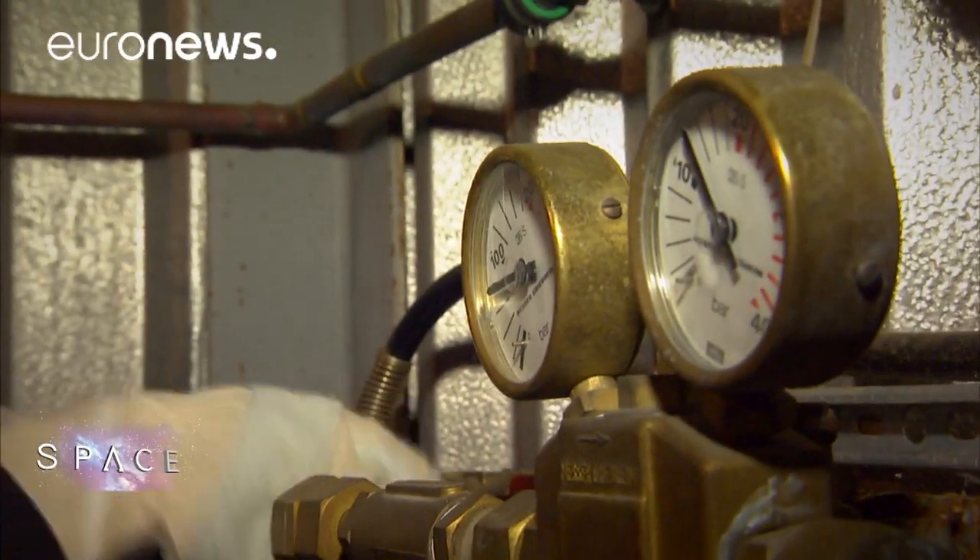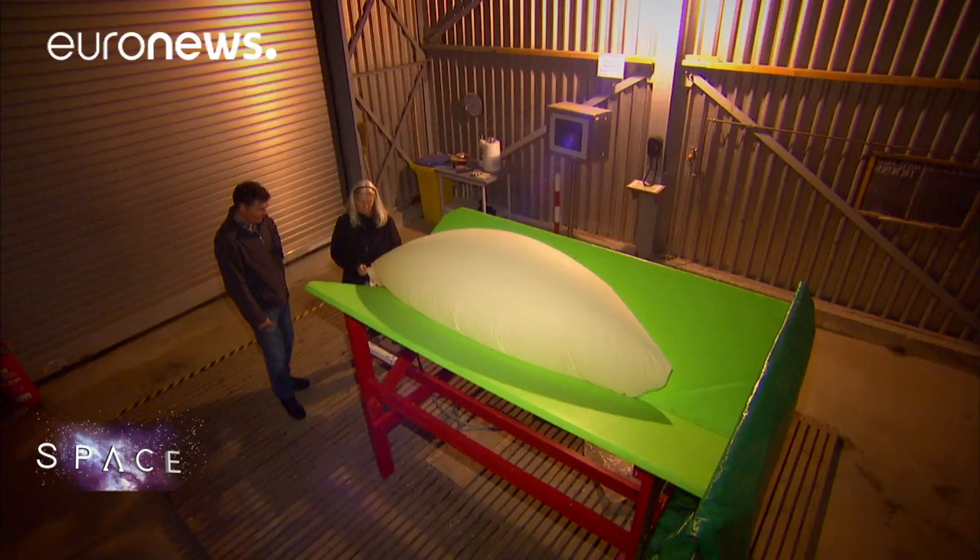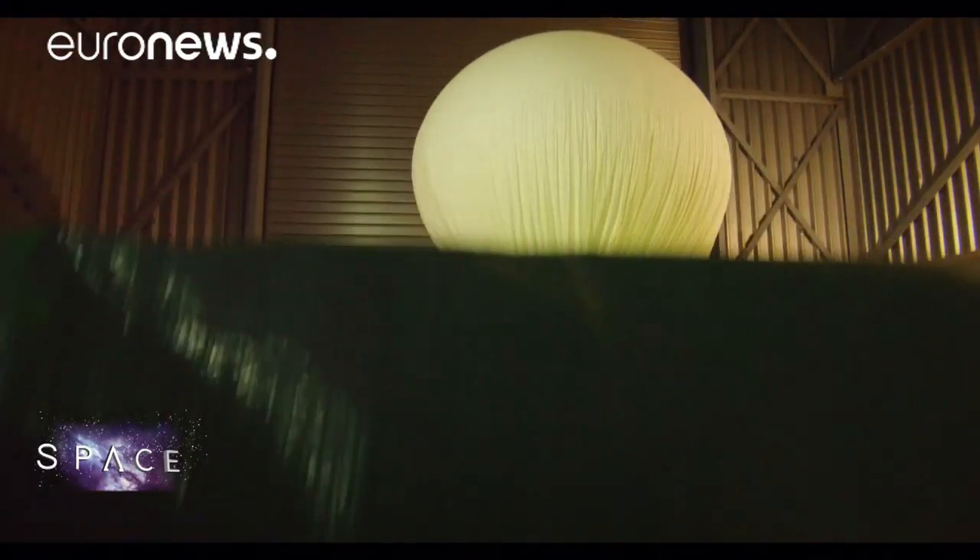For the past 50 years they've been launching weather balloons here, producing measurements which are combined with satellite data to verify weather and climate models.